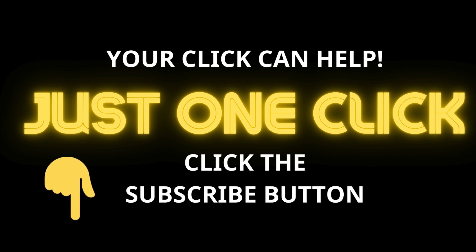Before we start, can you please click the subscribe button below. We really need your support to develop this channel and publish more and more videos. Just one click on the subscribe button — you are helping us and we really appreciate it.